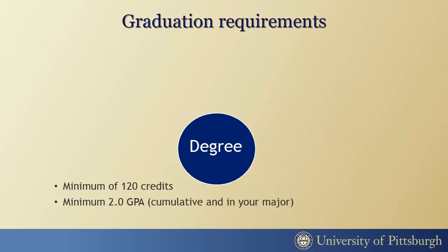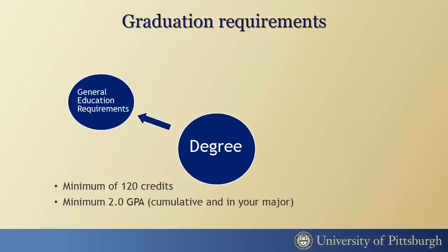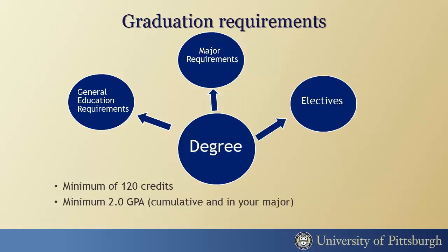As a student in the Dietrich School of Arts and Sciences, you must complete a minimum of 120 credits with a grade point average of 2.0 or higher to earn a bachelor's degree. These 120 required credits will consist of general education requirements, major requirements, and electives.